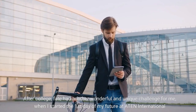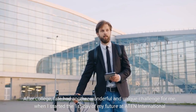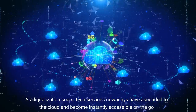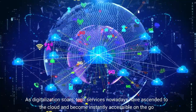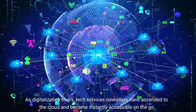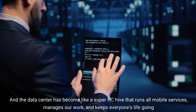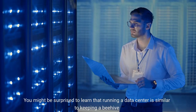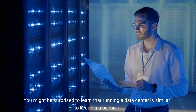After college, fate had another wonderful and unique challenge for me, when I started the first day of my future at 810 International. As digitalization soars, tech services nowadays have ascended to the cloud and become instantly accessible on the go. And the data center has become like a super PC hive that runs all mobile services, manages our work, and keeps everyone's life going. You might be surprised to learn that running a data center is similar to keeping a beehive.